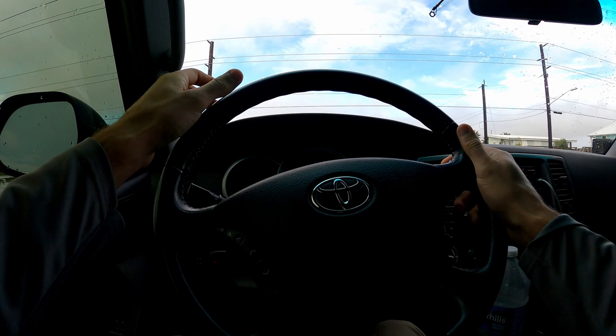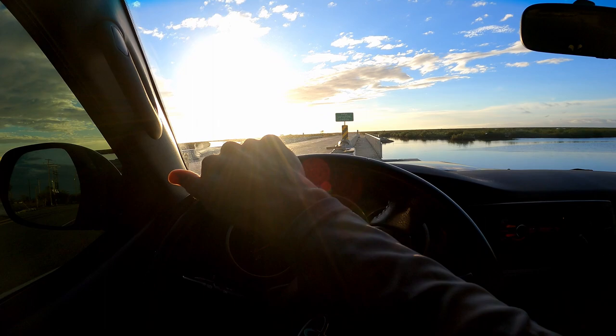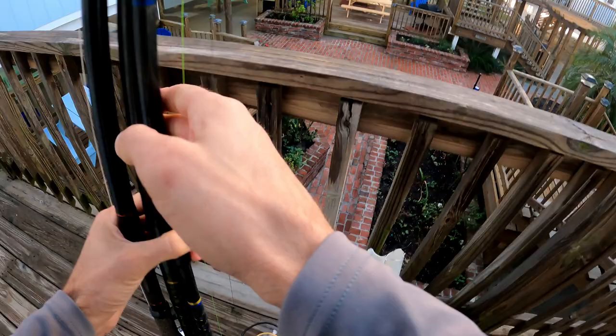I think it'd be really cool to catch a big redfish out of one of these little side ditches on the roads out here, so we'll see what happens. It's slack low tide — there's zero water movement and it's super low. I'm gonna head back and do one more surf session, but I'm not gonna put on waders — I'm just gonna try casting from the beach and see what happens.